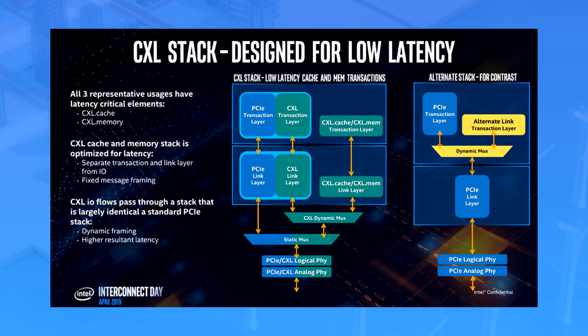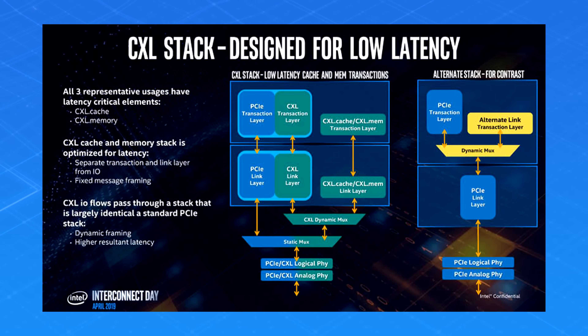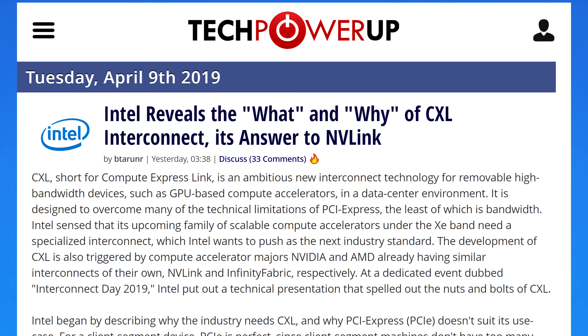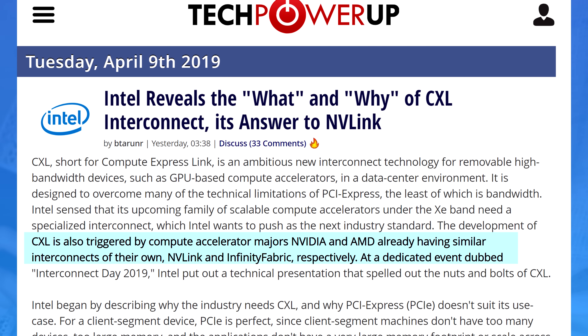So why not wait until PCIe Gen 5? It's not that far away, right? Well, data centers don't like to wait. They constantly blow money on faster tech every single time something faster comes up. In that space, CXL actually competes with NVLink and the Infinity Fabric. So what does this all mean for us PC gamers? Well, it's possible that Intel uses this to integrate their current and future array of products to be more responsive, similar to the Infinity Fabric from AMD, but on steroids.